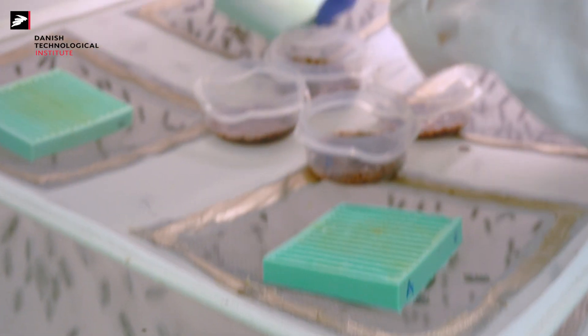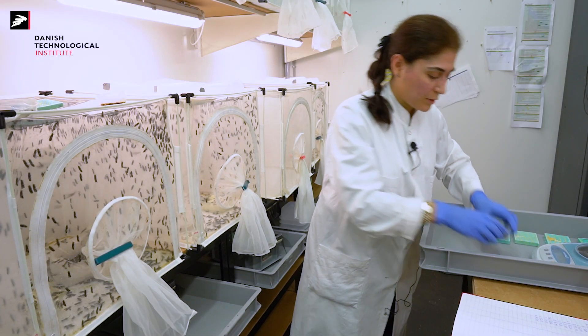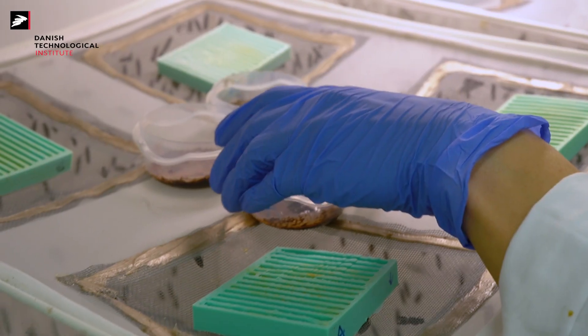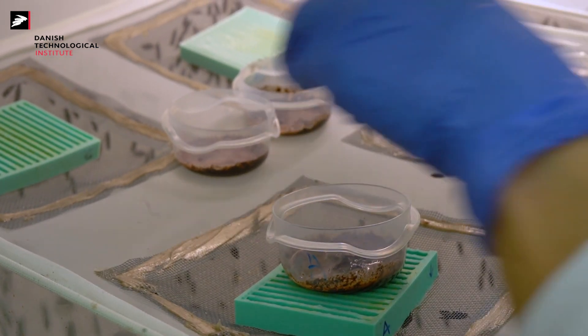I place the odor attractants on top of the egg collector, so the smell will attract females to lay their eggs on the egg collector, and also outside the cage, so it's less labor-demanding to collect the eggs of the flies.